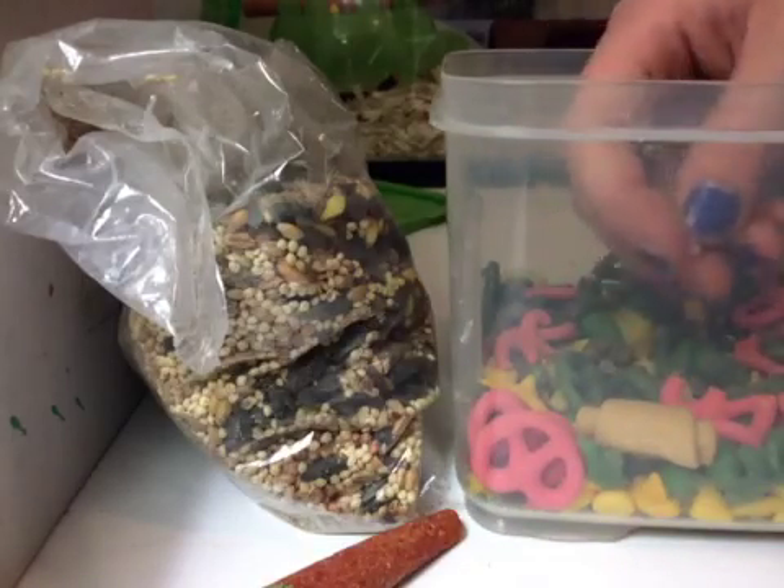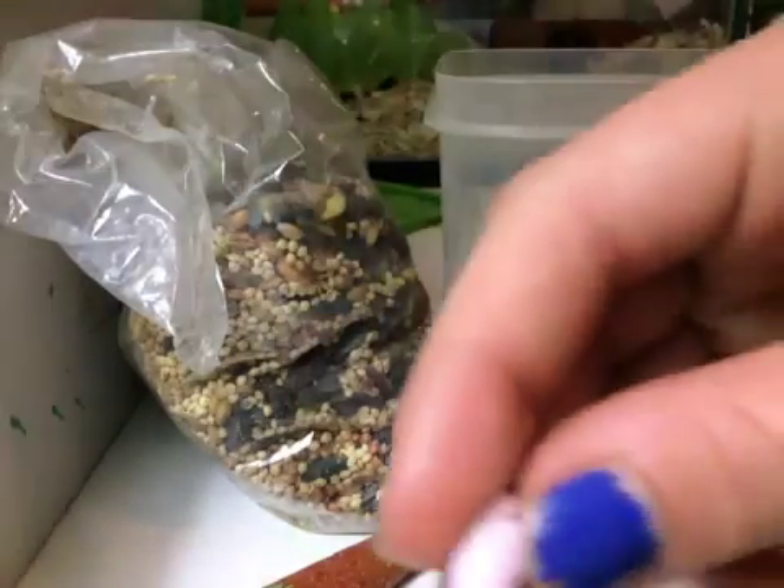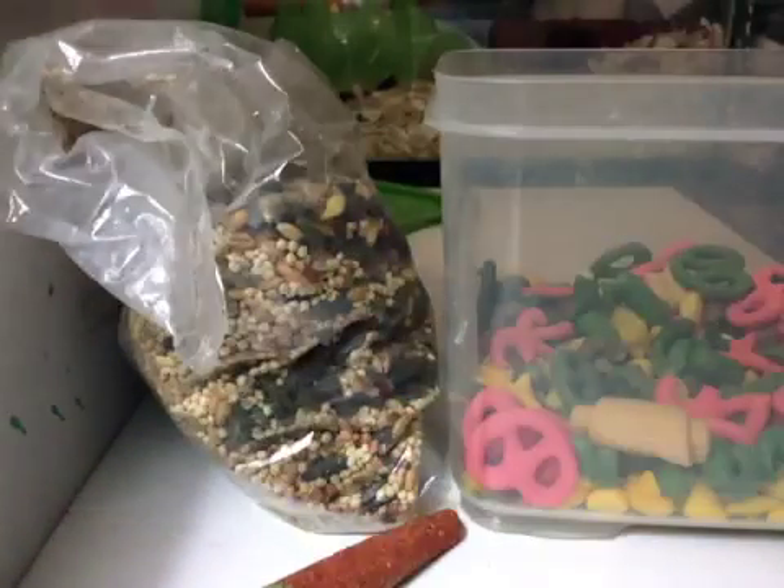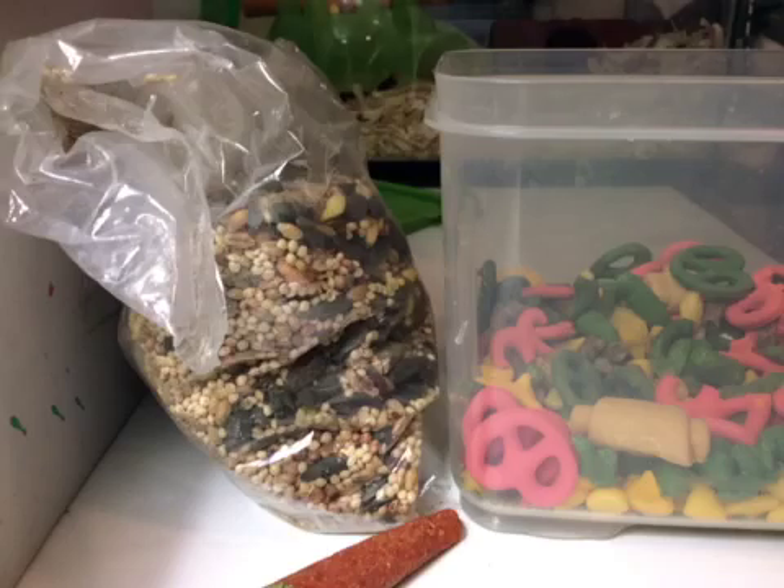In here I also have these hard candy coated sunflower seeds. I haven't given that to him yet, so I'll just put one right in there. I gave him a pink one, but that's okay.